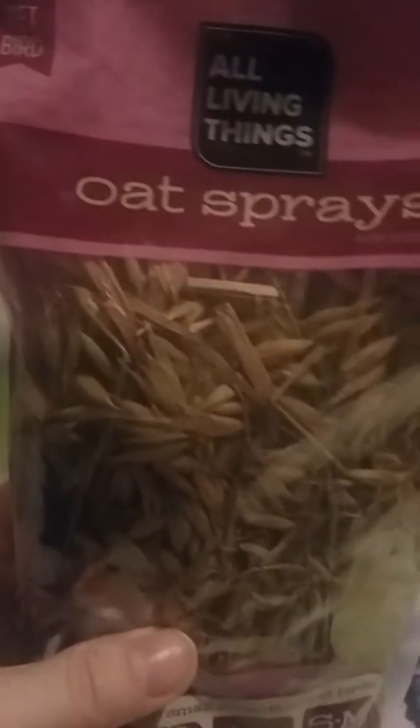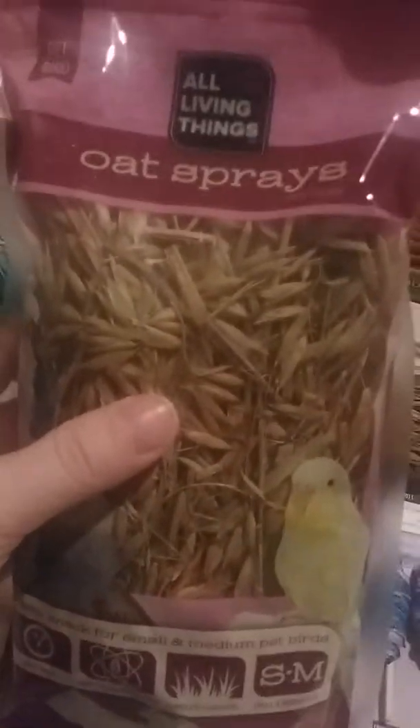Next, for PetSmart treats, I always get this when I'm there — we were running low. It's oat springs; you can find it in the bird aisle. They do sell it at Petco for gerbils but it's really expensive and you get less for more price. They really like these.